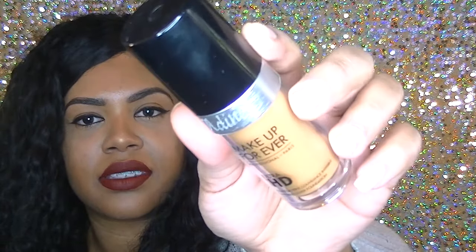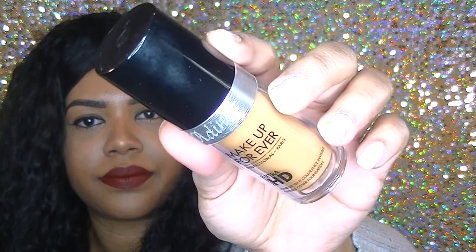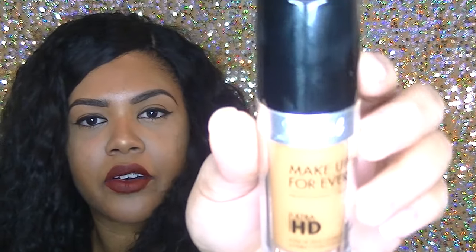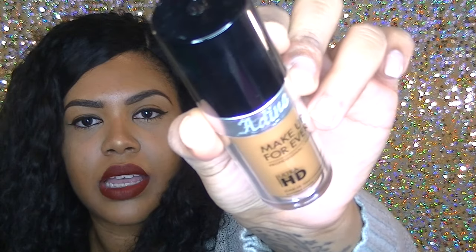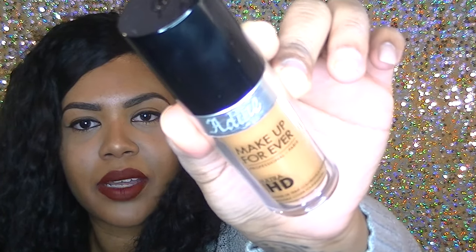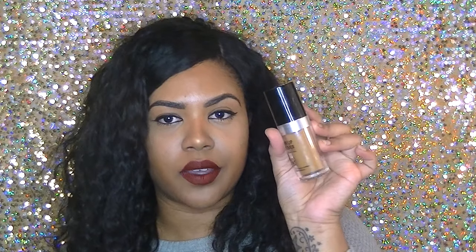The coolest thing I'm super excited about is the Makeup Forever booth. If you stood in line and went through all the steps to get color matched for a foundation, at the end they engraved my name on the bottom — isn't that cool? Look at that, it has my name on it! They color matched me to shade Y455.